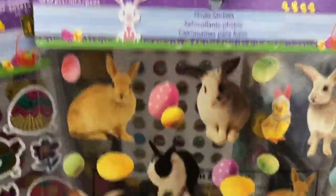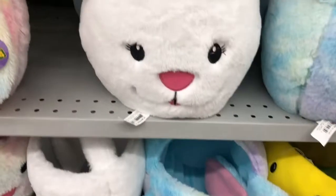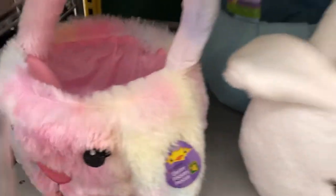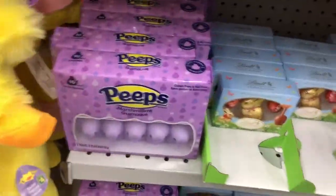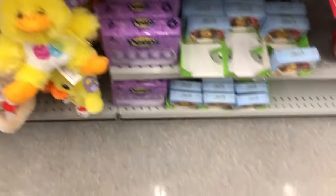I like these ones — they were like realistic bunnies. I thought those were really cool. Lots of different stickers. And then this end cap had some of the little fuzzy little baskets, the little bunny heads — those were cute. And then this was all they had for candy so far. I think they're waiting for Valentine's Day to finish up, and then they'll probably put out more Easter candies once that's gone.